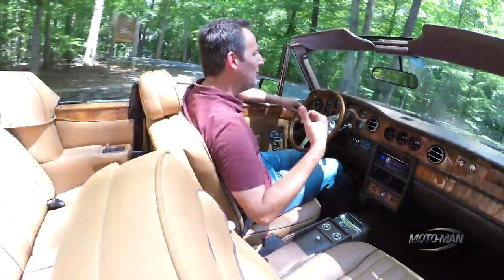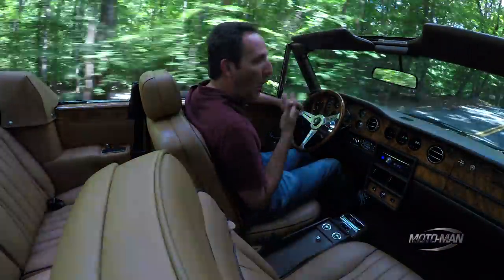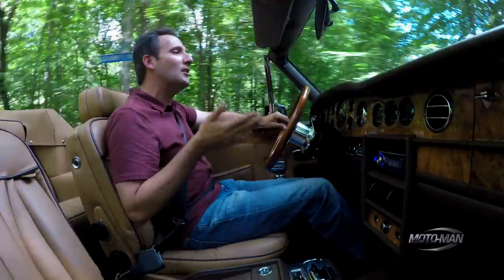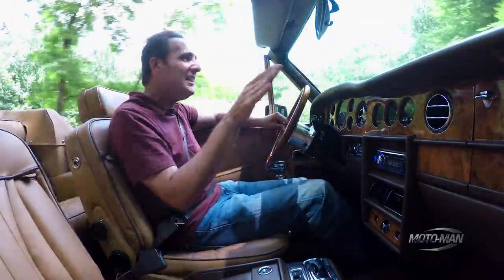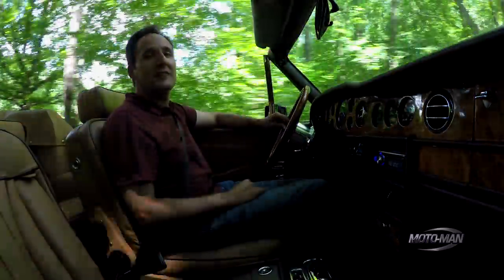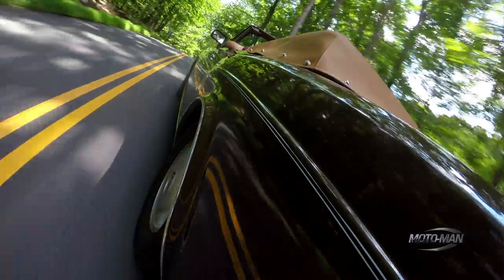Everywhere you drive it, it's like parting the Red Sea. People look at this thing and they are just amazed by it, in an incredibly positive way. For example, I was coming out of Dave's house to drive this, going through a major intersection, stopped at a light. There was a guy of maybe 19 years old — he wasn't even born, his parents hadn't even met each other when this car came out — and he said, 'Dude, that is the coolest thing I have ever seen.'